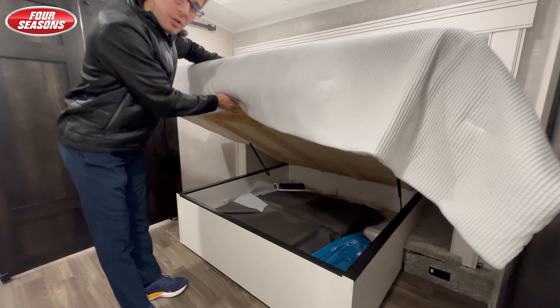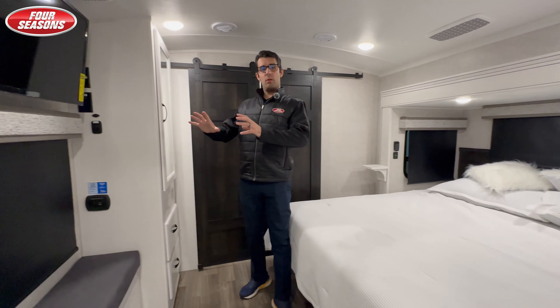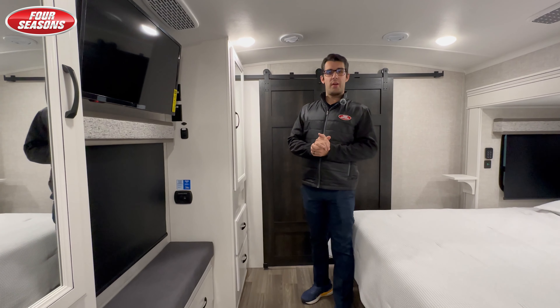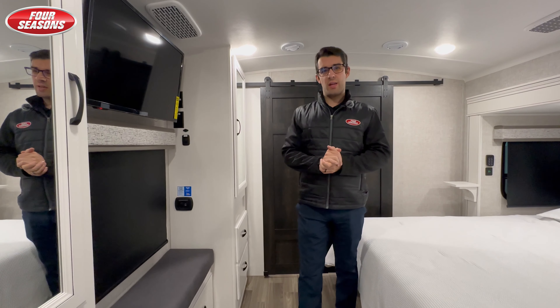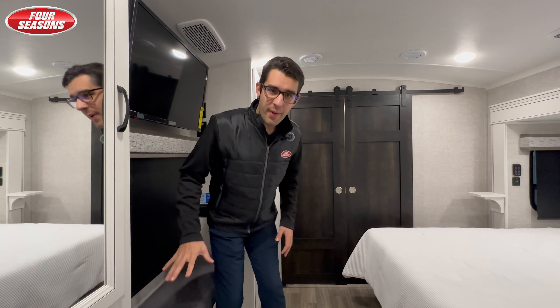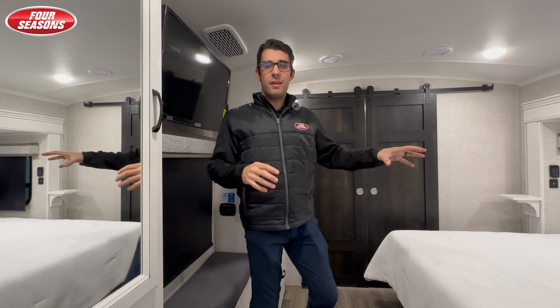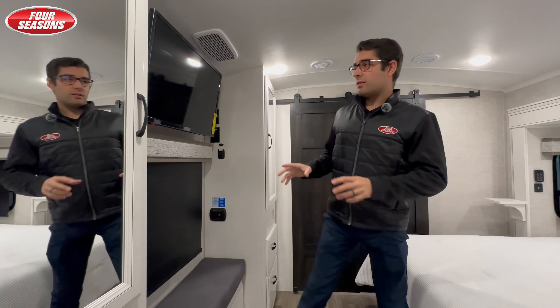You've got full storage throughout. This bedroom is also suited with a seating area — one of the complaints we always get is where do I get dressed, where do I put my socks on. Jayco solves that issue with a nice bench seating area with full storage on either side. If you are laying in bed at night, you also have the entertainment system.